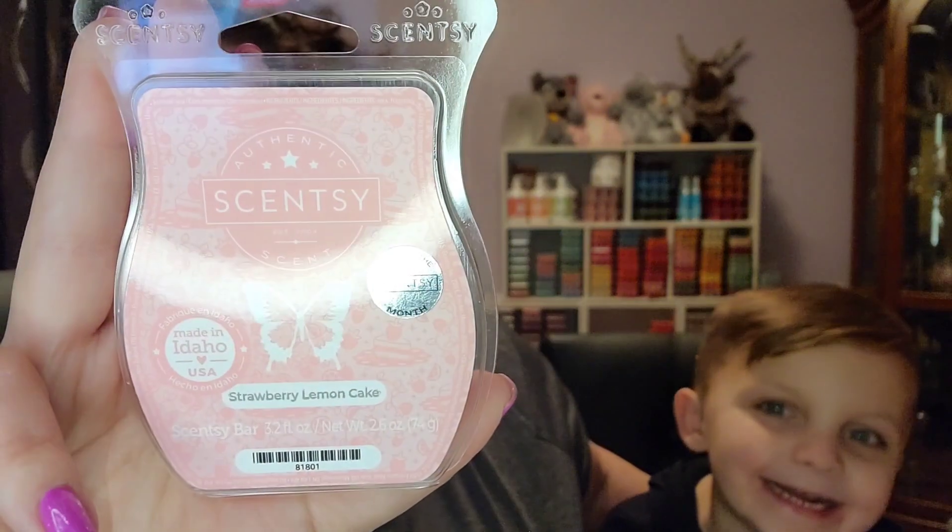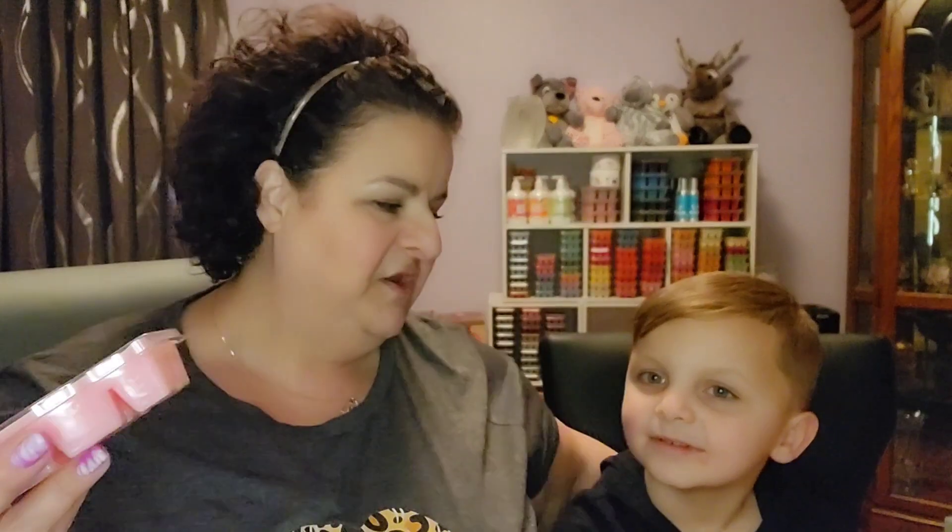Here's our bar — pretty pastel pink wax. I'm going to give it a sniff. Let me smell first, and then you can smell. Mmm, very yummy. I don't smell a lot of lemon. It kind of smells like Strawberry Shortcake to me. I feel like it needs a little more lemon, but when you warm it, it might come up with something totally different.